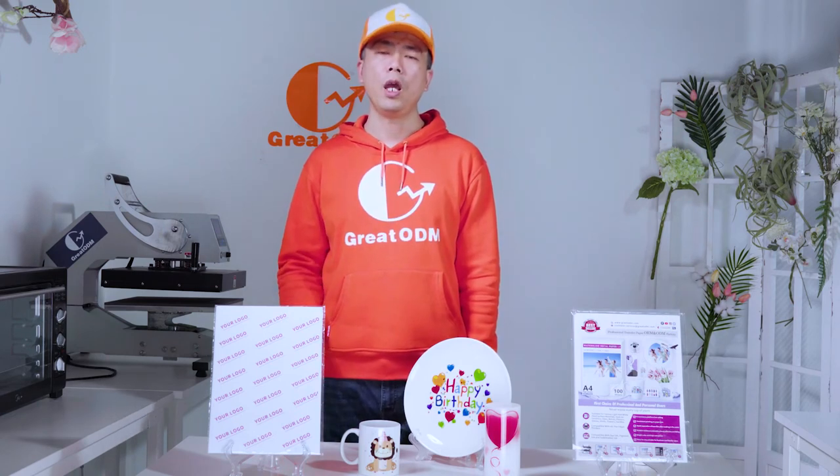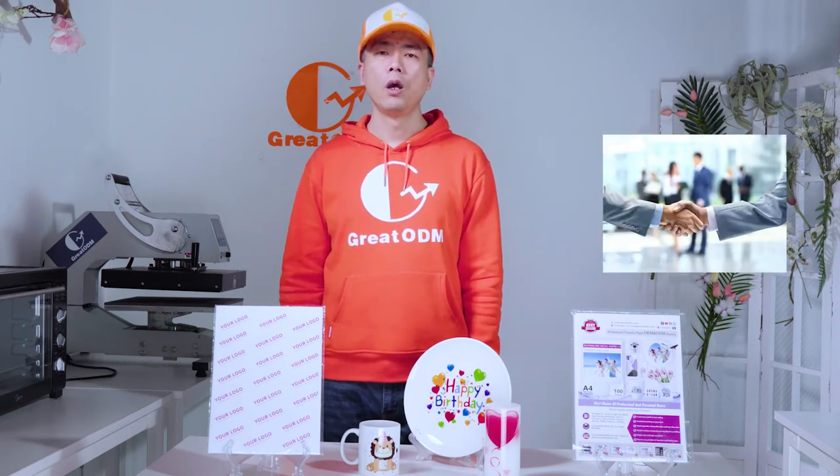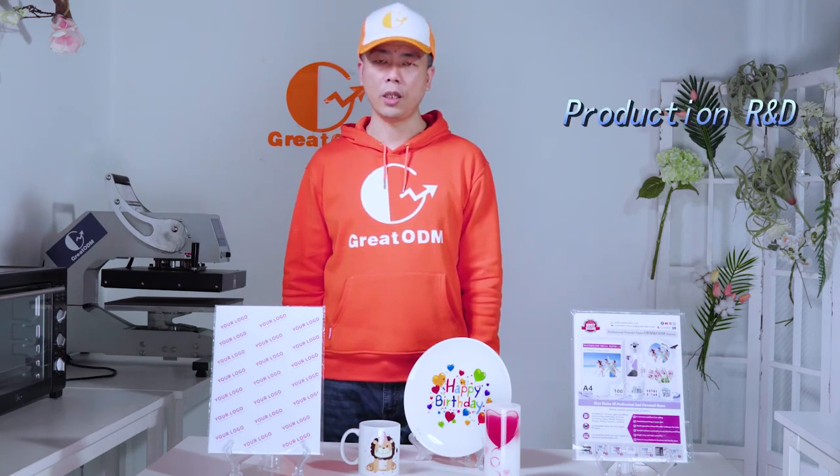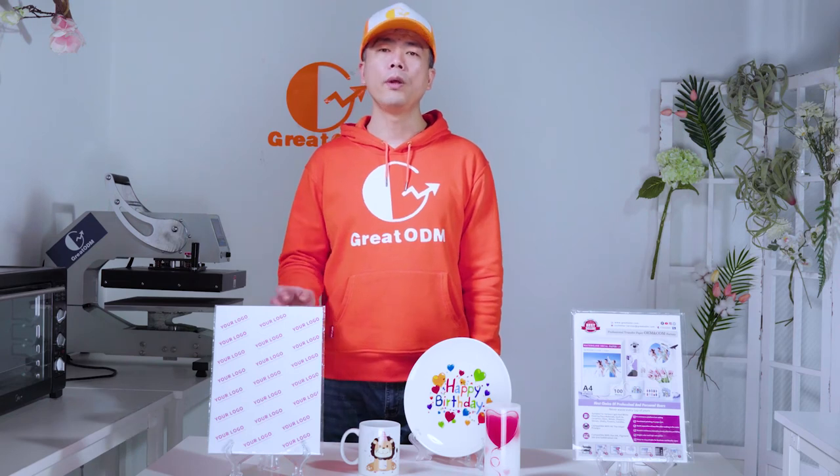The biggest feature of our inkjet clear water slide decal paper 1.0 is its white-label usage. As one of the few manufacturers that grasps water slide decal paper formulas, Gordia ODM is committed to growing with our customers. By becoming a partner, you can rely on our product, retail support, product design, supply chain, and other advantages to build up your own water slide decal paper brand.